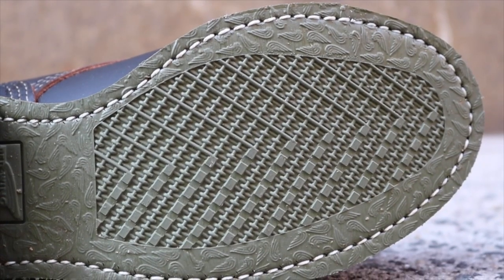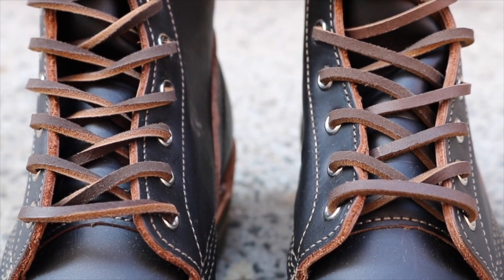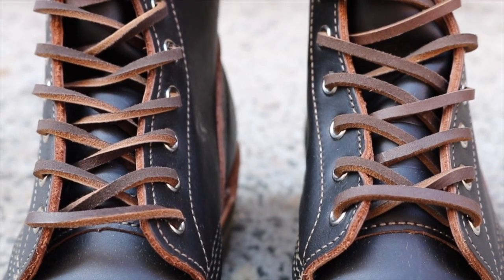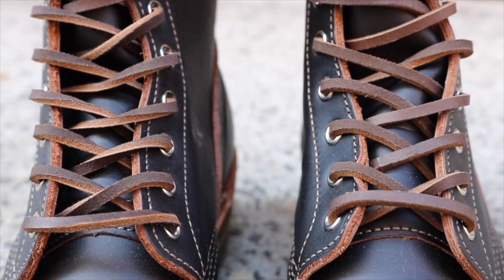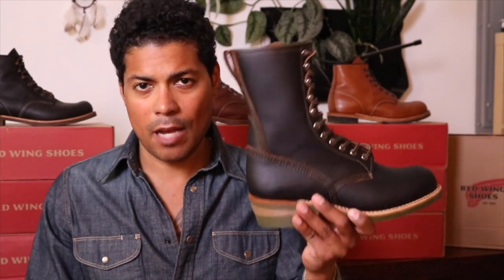These boots are pretty special and they took their time designing them. I'm quite happy I was able to get them — only 600 pairs out there. Hopefully you got your hands on them. Alright, so that is the Red Wing Indigo Ferra collab, the 4328 Climber in the Black Prairie Leather. Thank you so much for watching and remember, be a boot. See you guys next time.